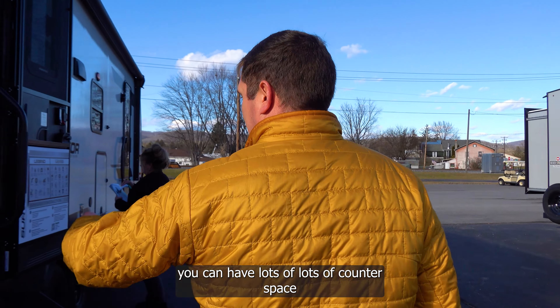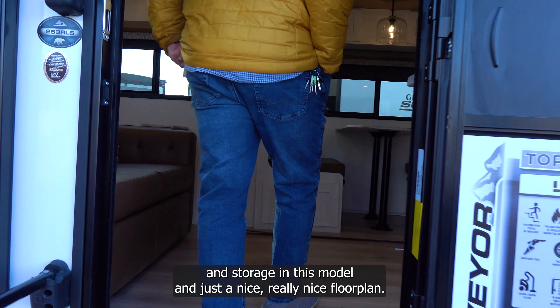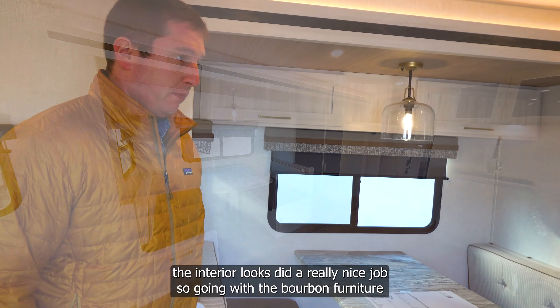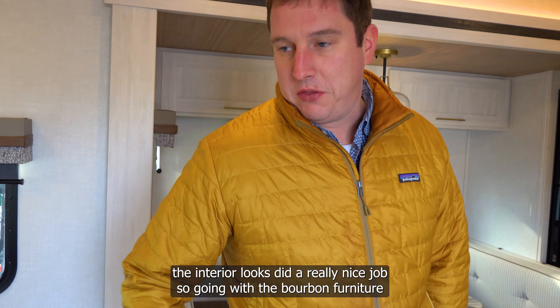Inside you'll find lots of counter space and storage in this floor plan. New for 2024, Surveyor changed up the interior looks and did a really nice job — going with bourbon furniture that looks great with the light-colored wood.